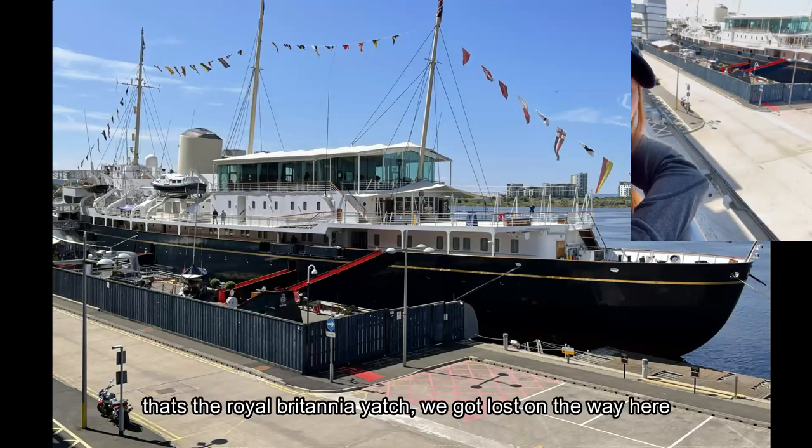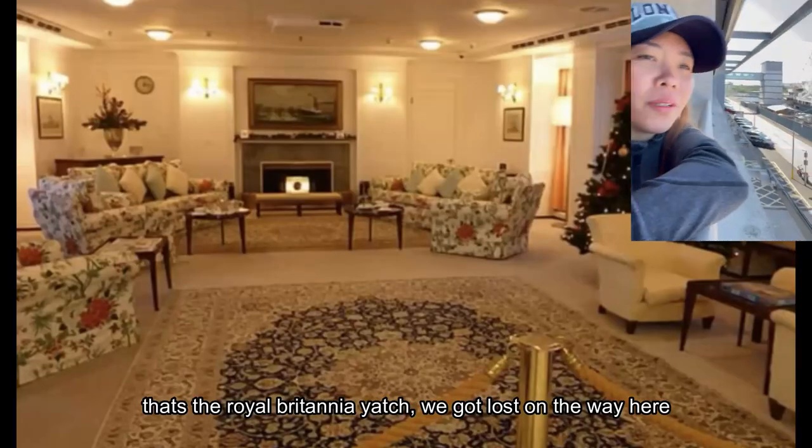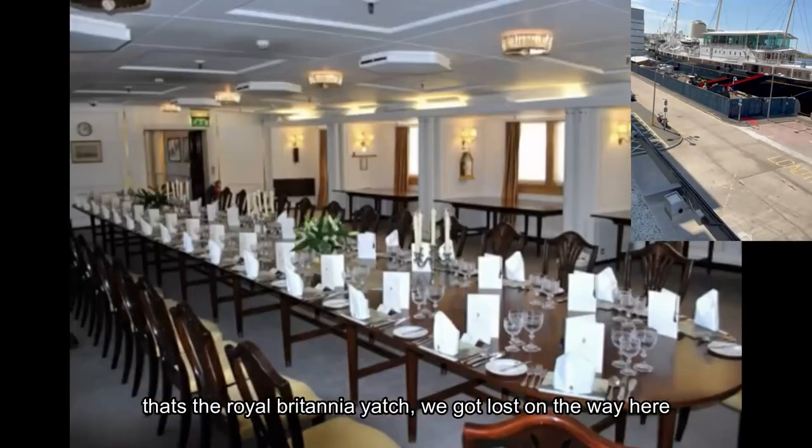So that's the Royal Yacht Britannia. We got lost getting here.